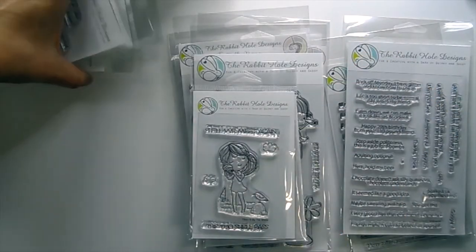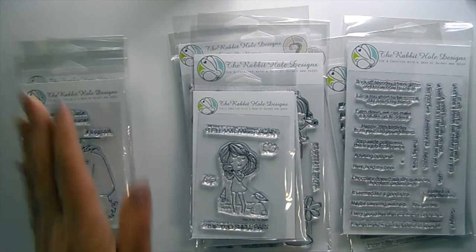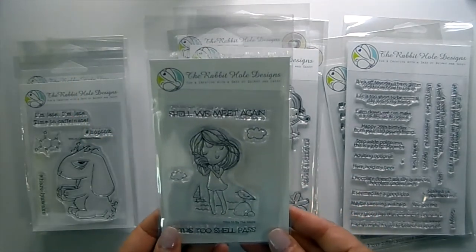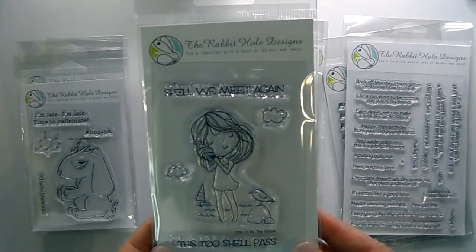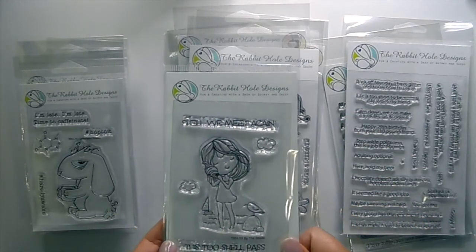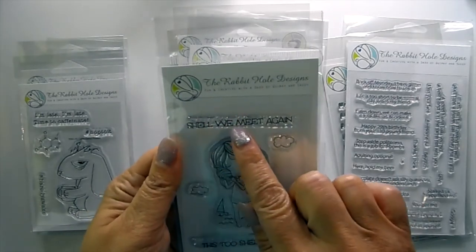Those are really cute — I just love them, they're so funny. Their other images are really sweet; look how darling this one is, called By the Shore. The four-by-six stamps are only $6.99, so a great price point.